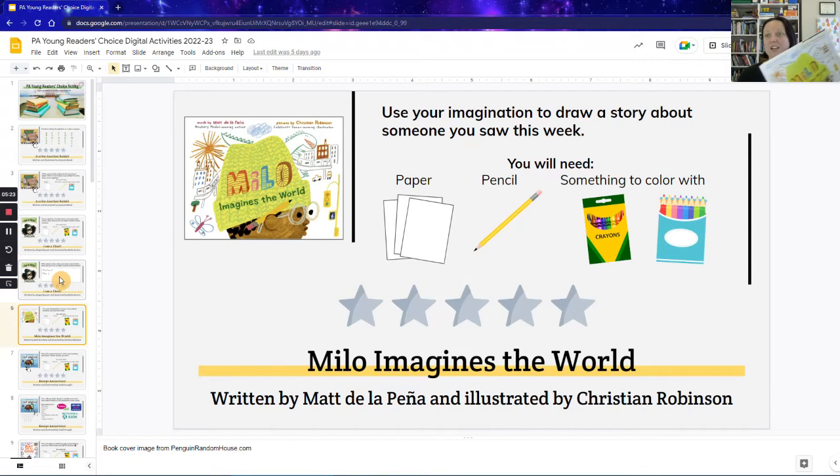The next book is 'Milo Imagines the World,' and this had to be a drawing activity — it just did. The whole book is about how Milo loves to draw and he's drawing the people around him, imagining what happens next for the person in a white dress on the subway. By the end of the story, he expands his imagination to think the story could have ended differently. So this is a drawing activity to allow students to use their imagination and draw a story about someone they saw this week — someone in the grocery store, or someone they know more closely like their teacher or a classmate — and imagine a happy ending story.